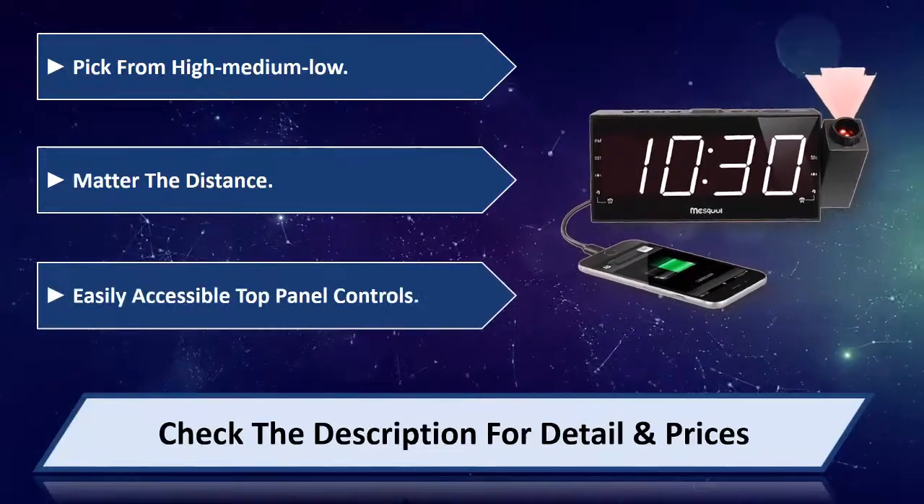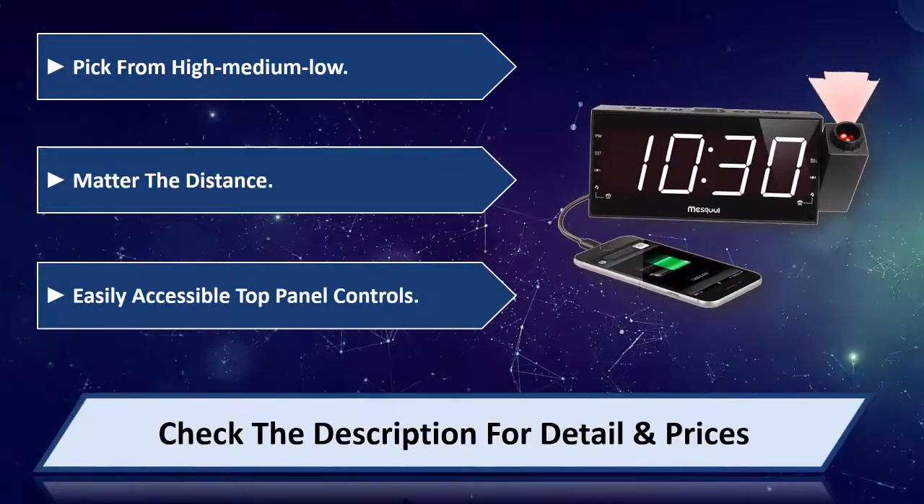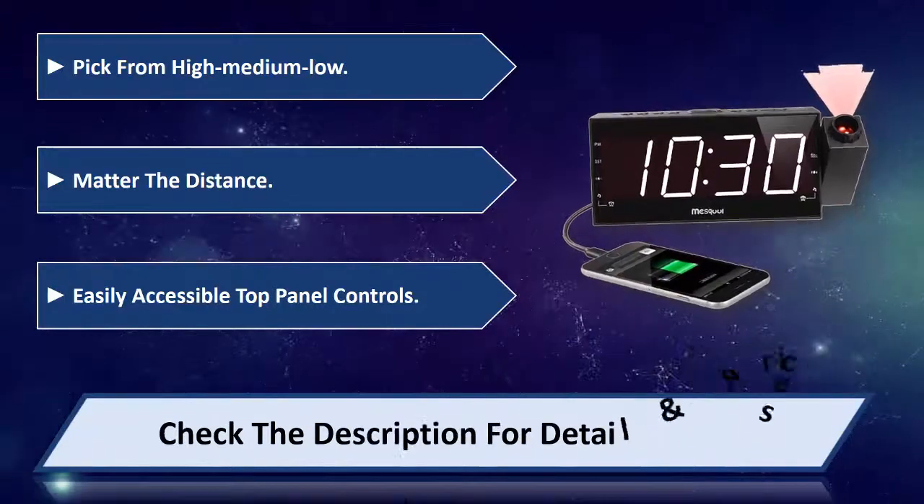Features 3 easily accessible top panel controls. Please check the description for details and price.